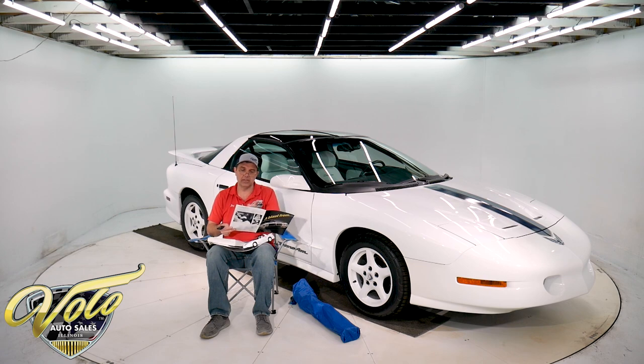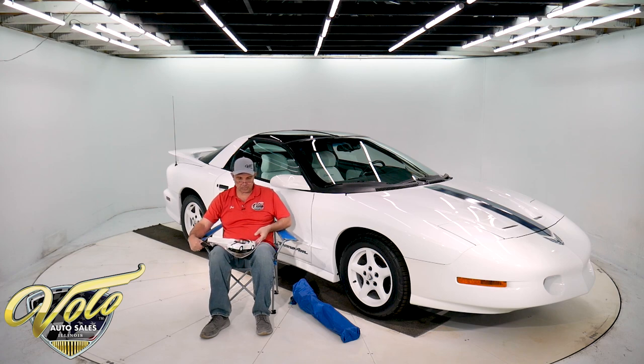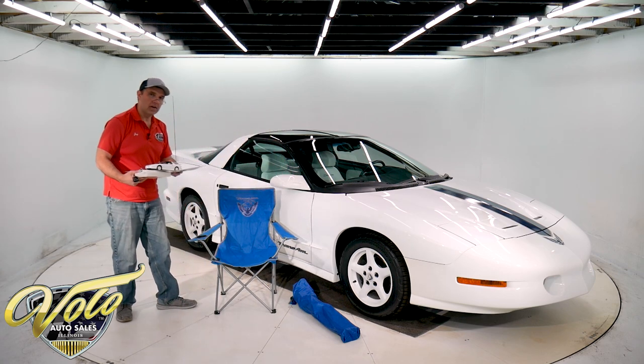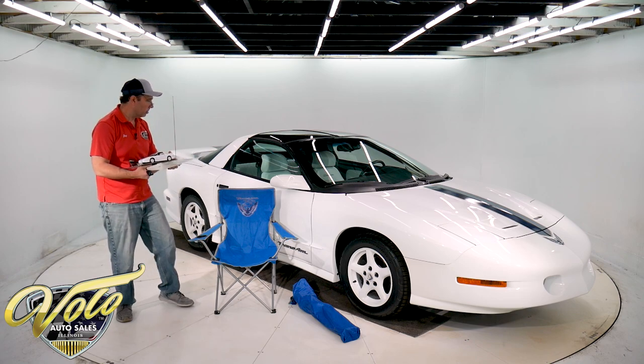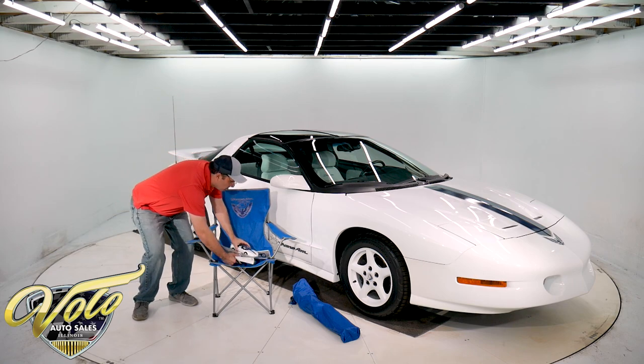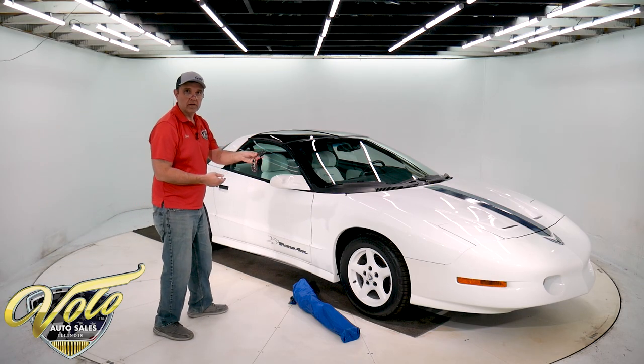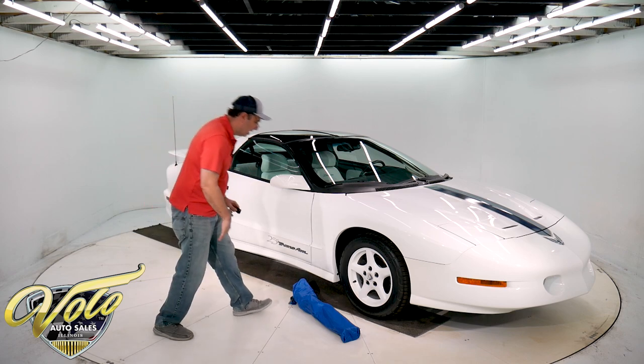I'll read some of the specs real quick. It's got the LT1 5.7 350 motor with sequential port fuel injection — they call it the LT1 motor. It's got the overdrive automatic transmission and it seems to be pretty well loaded. This one has the T-tops, power accessories, even a power lumbar. Of course, air conditioning and a premium stereo. Also included are the keys with remote lock and unlock, and a nice Trans Am keychain.